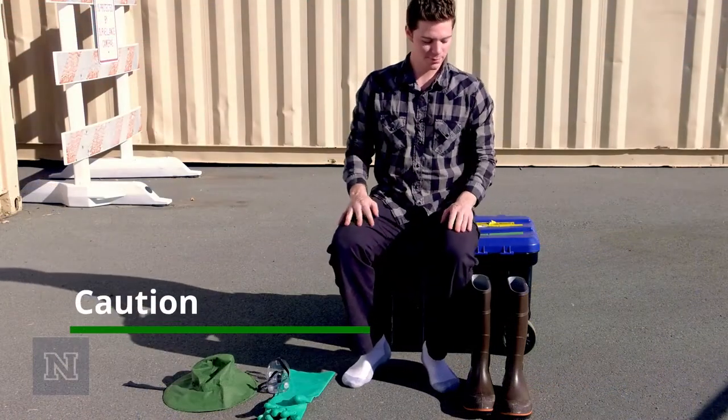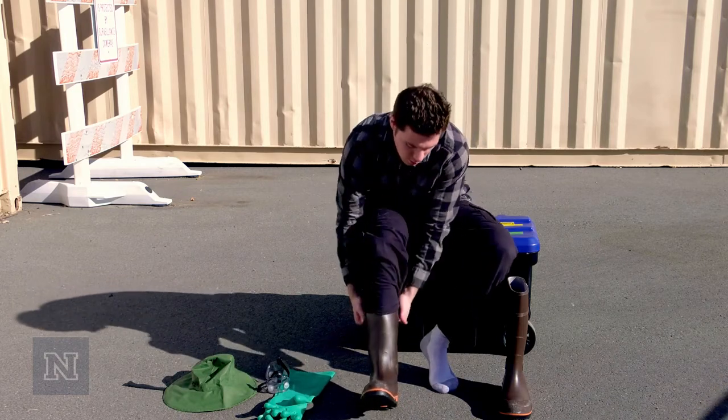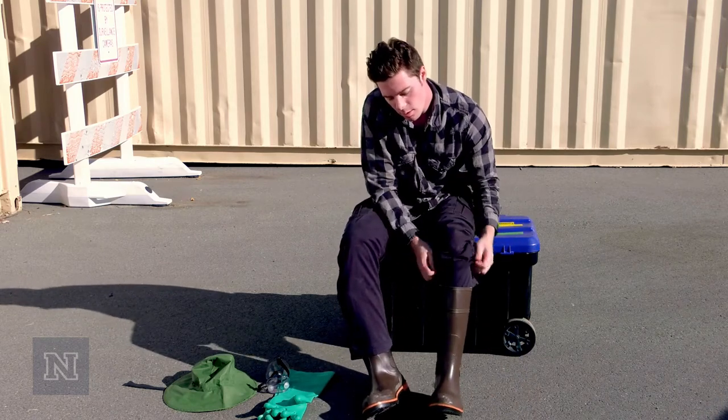Caution. Use caution and keep yourself safe. Make sure you are wearing appropriate personal protective equipment, also known as PPE, before you attempt to clean up a spill.